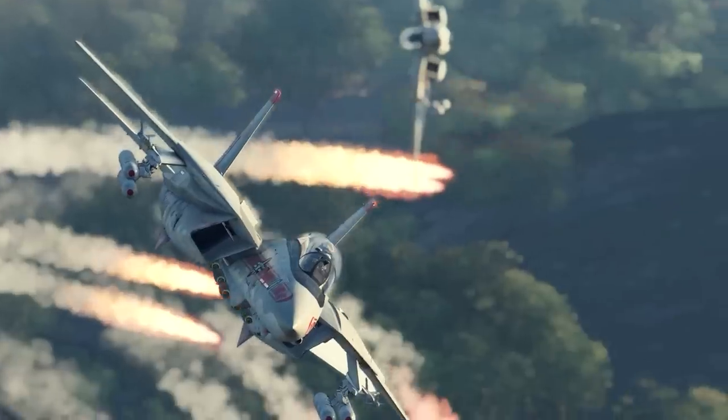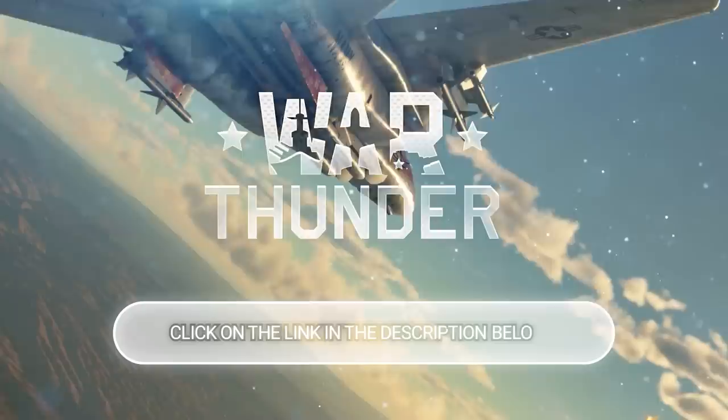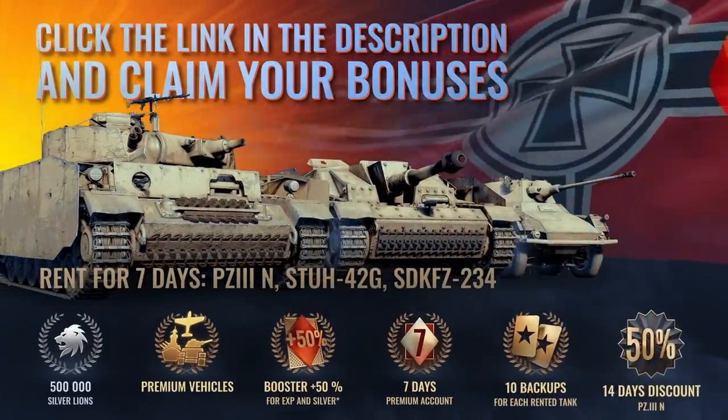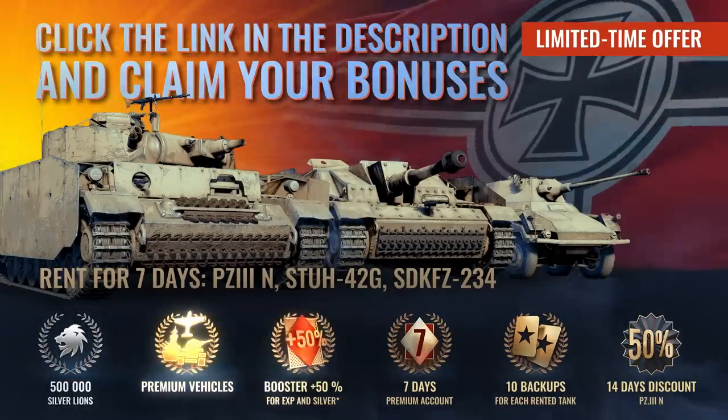Thanks for watching, and thank you to War Thunder for sponsoring our video and offering our Dark Tech viewers this exclusive offer. Don't wait — click on the link in the description below and take advantage of the free bonus for new players. Click now and receive a free premium tank, aircraft, and ship, as well as a 7-day account upgrade.